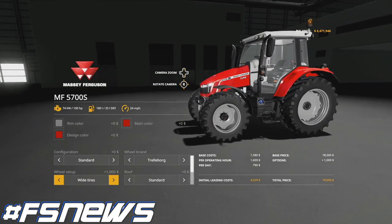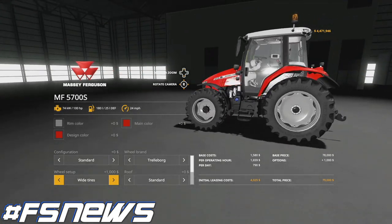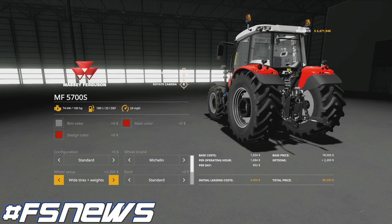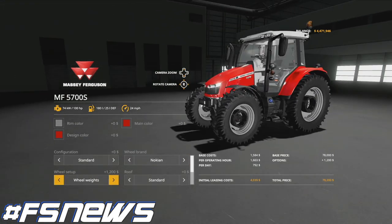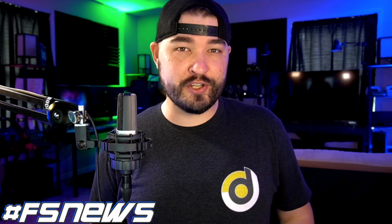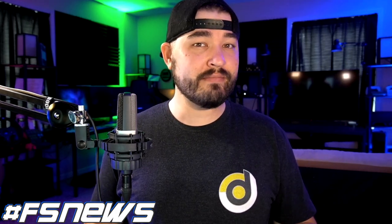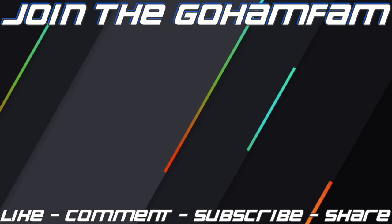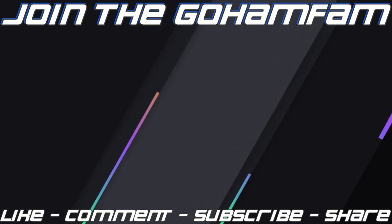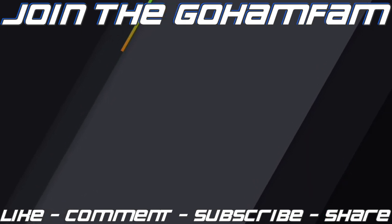Just like every episode of FS News, links to all topics discussed today can be found in the description below. No release dates for mods — myself nor anyone else knows when any mod is going to be released. If I did not talk about something you're interested in, that simply means there's no new information at the time of recording. Please refer to previous episodes for the most current status of those projects, and stay tuned to the channel for updated information on everything new going on in the world of Farming Simulator. That's going to be it for today — hope you enjoyed the video. Drop a like, get subscribed if you're new, join the Goham Fam, and turn your notification bells on so you don't miss daily Farming Simulator videos. Hope you have a great day!